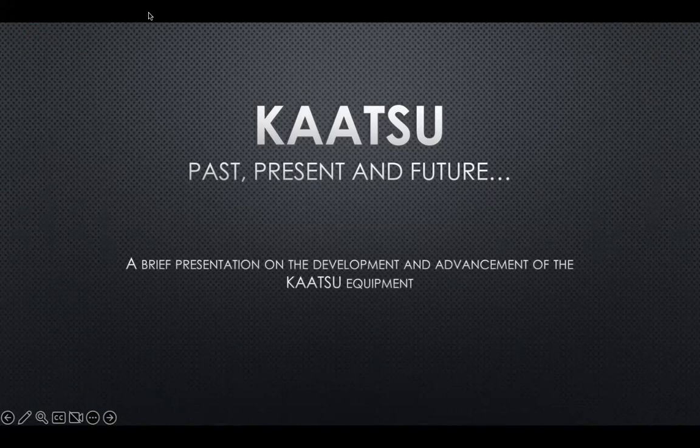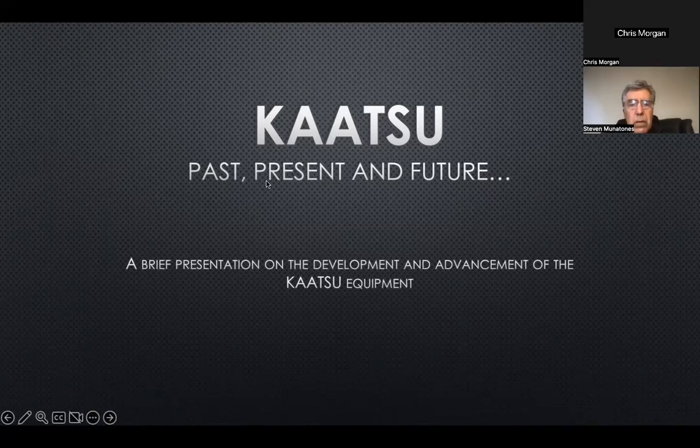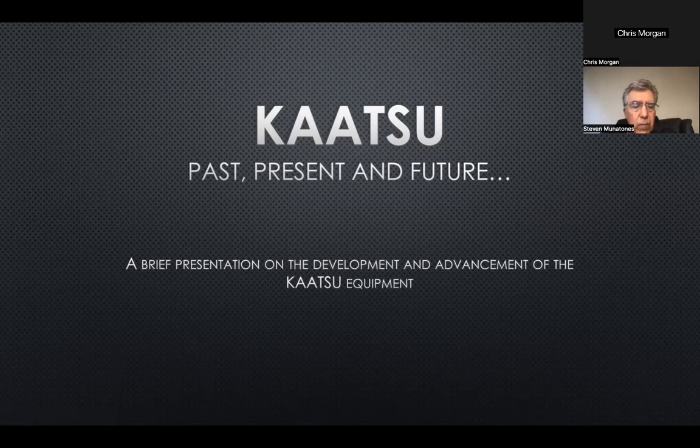Hello everyone. We're going to have a little bit different presentation today. Just bear with us a few minutes and we'll get started. Hello, Steven. Just going to wait a few. Can you see my screen? Yes, I can see it well. Great. We'll just wait maybe a minute here, let everyone come in, and then I'll share my screen again.